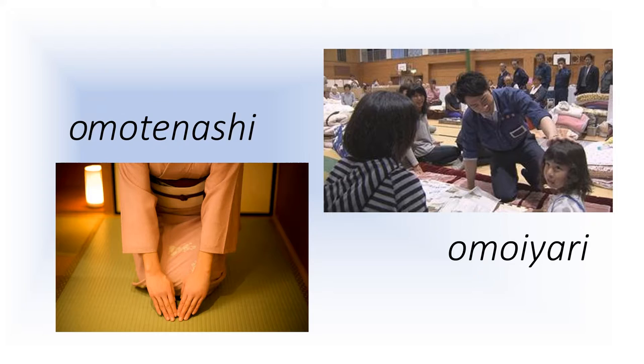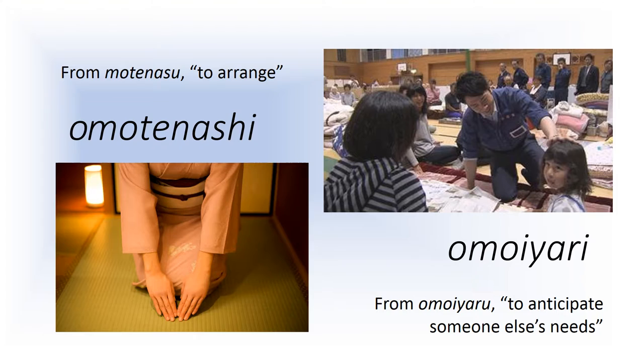Omoyari literally means to send — yaru — your awareness — omoi — to someone else. To be considerate, in other words. It appears most often in the field of psychology or in discussion of moral values in Japanese society. Both omotenashi and omoyari are de-verbal nouns, meaning that they derive from verbs. Omotenashi comes from motenasu, meaning to arrange. Omoyaru, to anticipate someone else's needs, is the source of the noun omoyari.